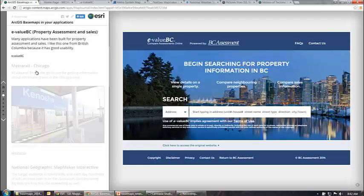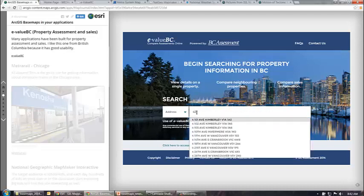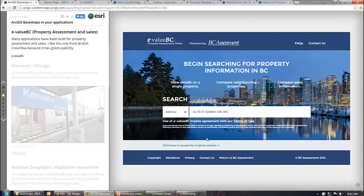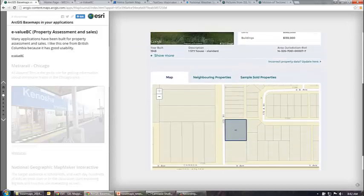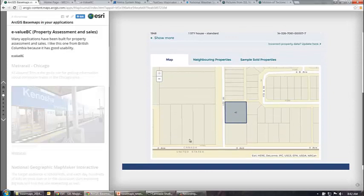Another example I'd like to show is E-Value BC, which is a property assessment site in British Columbia. There are lots of applications out there that show property information. I like this one because it has a good user experience — you start typing in a number and some suggestions come up. Once you put in an address, you'll get information about the property and a basemap. In this case, it's using the World Street Map.